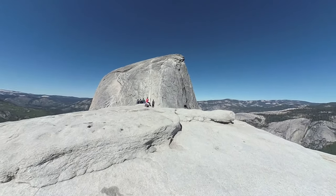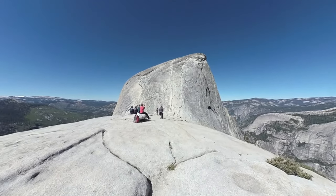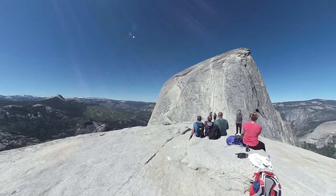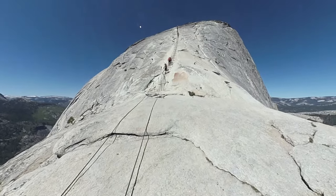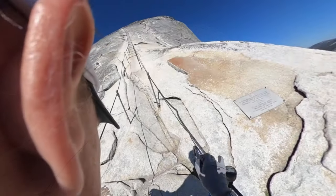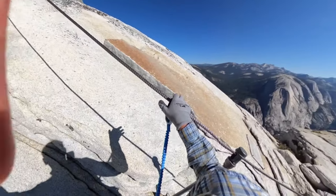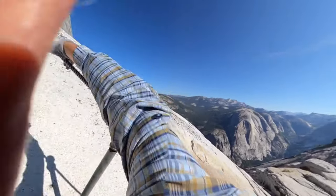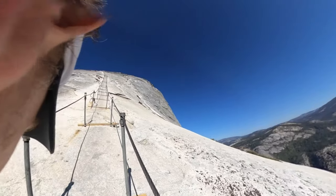Eventually at the top of the sub-dome you're going to come to the base of the cables. If you're doing this for the first time, this will be awe-inspiring — you might get a little scared. This is the time to decide whether you're going to do the cables or not. You're going to do 400 vertical feet. You can use a harness — here I am using a single clip on a Via Ferrata harness just to give you an idea of what it's like. It's definitely slower than just going up with your hands, but if there's a big crowd it won't matter anyway, so you might as well clip in.